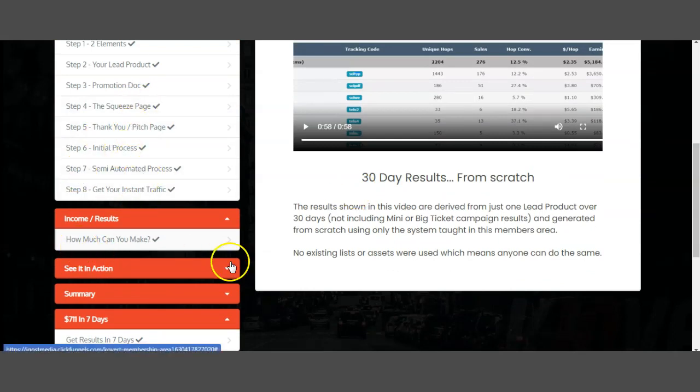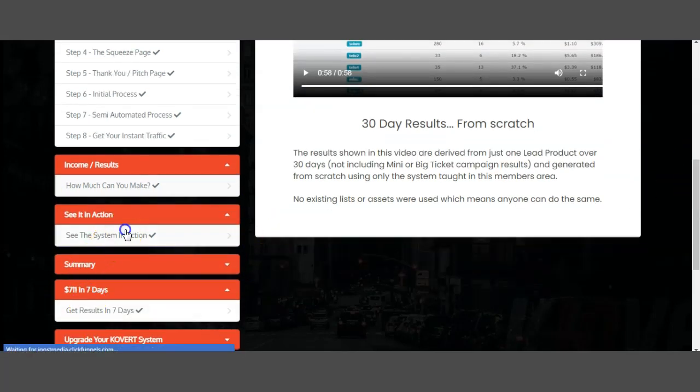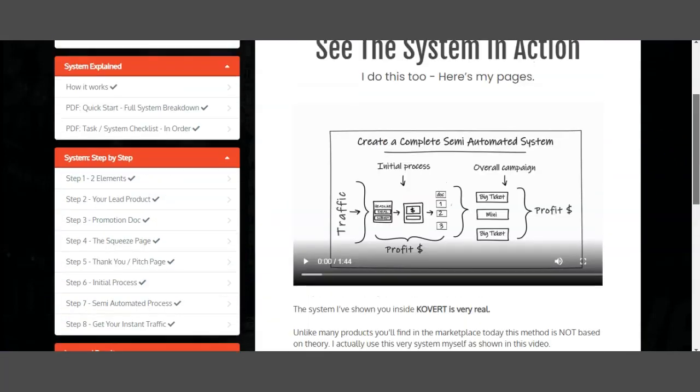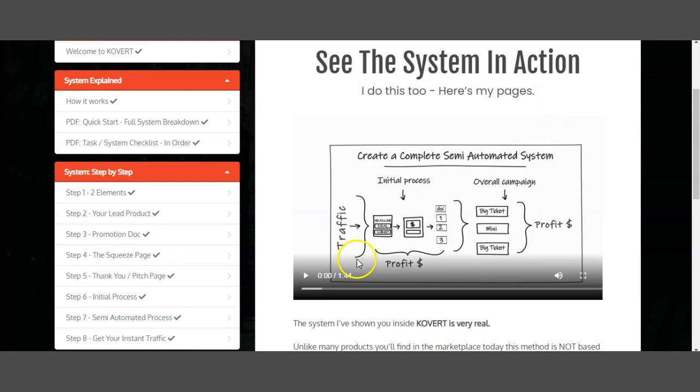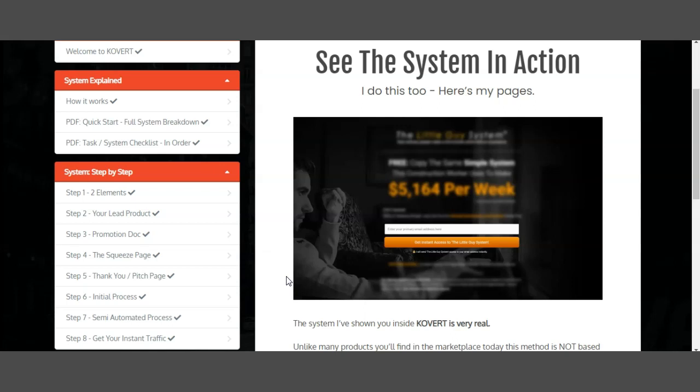We have the squeeze page, we have details on how much you can make, and now let's see it in action. If you click here, you get a video straight away — it's one minute and 44 seconds. In this video, he takes you through the entire process, shows his pages, and shows exactly how it works. Number one: he sends traffic to the squeeze page. This is his squeeze page for the 'Little Guy System,' which essentially promotes Thrive — so the results he's shown are derived from this system and this page.